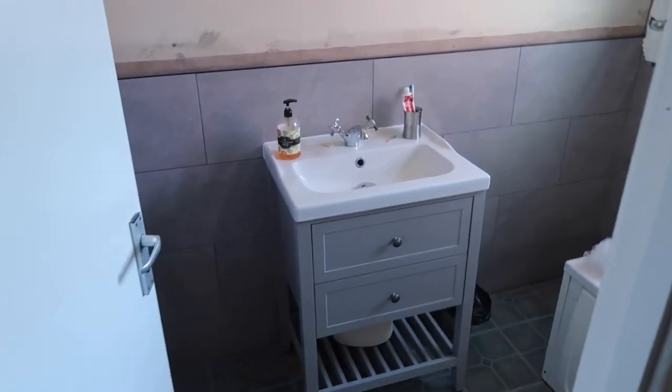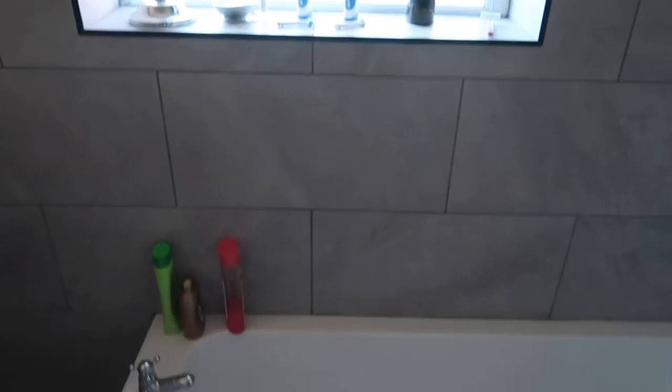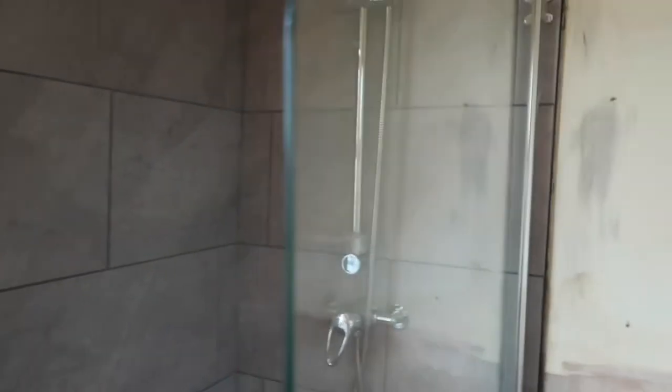The bathroom is almost finished — it just needs painting, a new floor, and a mirror. You saw in the last video it was in a dire state. Now we have a nice new sink. There are nice tiles, though I didn't want them on top so we're just going to paint it all white. We'll have a nice mirror with cupboards in it. We have a nice tall tile rail there, and a new shower screen and new shower, which is just really nice.